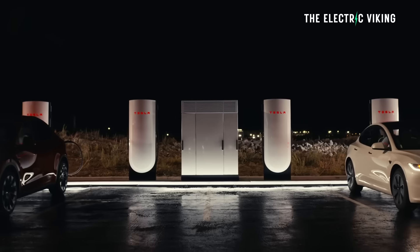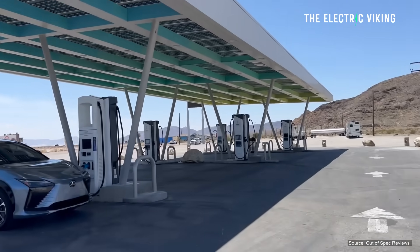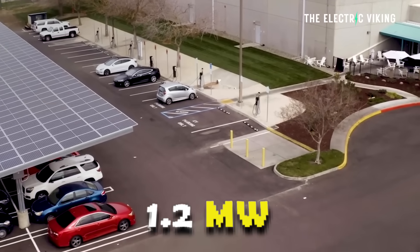If you came in with 0% charge, it would charge quite slowly for the first probably 30 seconds. But anyway — three minutes, that's the future. It will eventually happen to the point where EVs are commonplace. They already exist in China, but they'll become commonplace where they can charge at 1.2 megawatt.